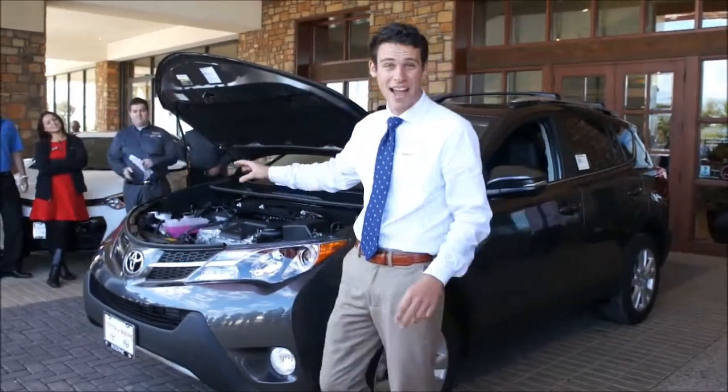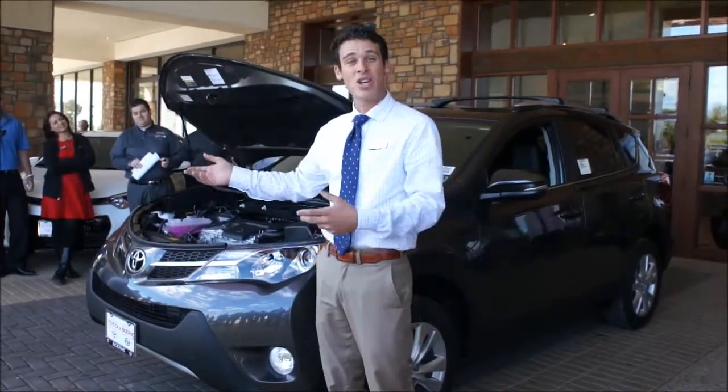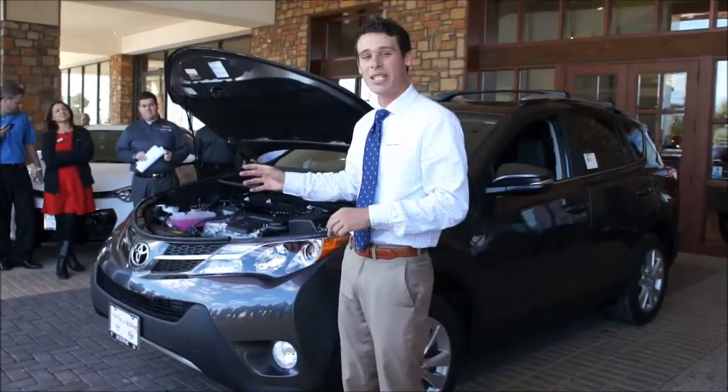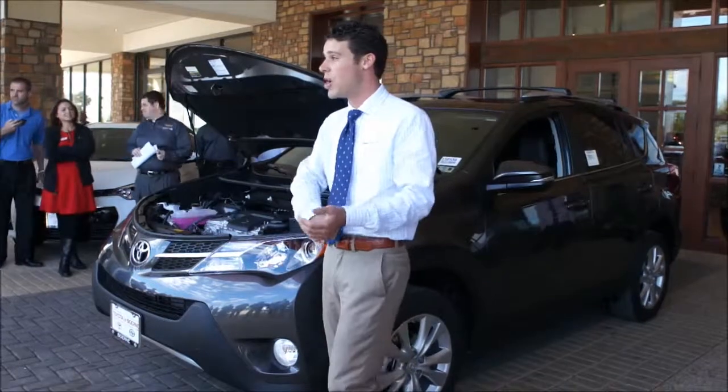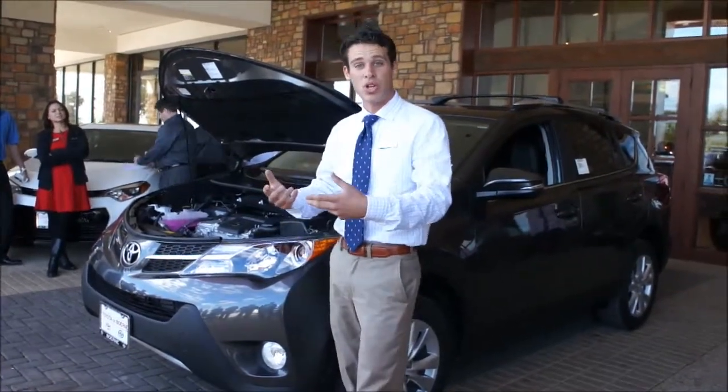We'll start with the engine. This is a 2.5-liter 4-cylinder engine with 176 horsepower and 172 pounds of torque. That's more horsepower than the Nissan Rogue. It's also a six-speed automatic transmission with three different modes: an eco, a sport, and a normal mode, giving you more options when you're driving.